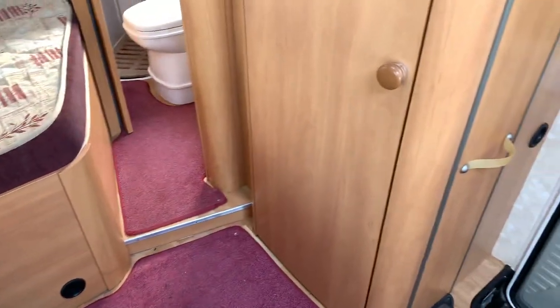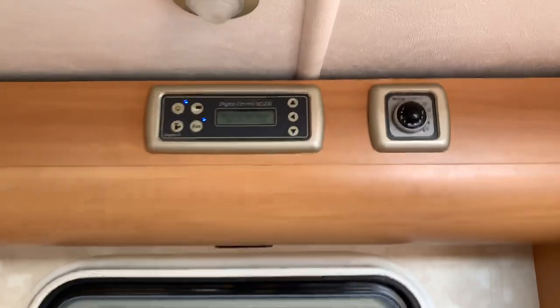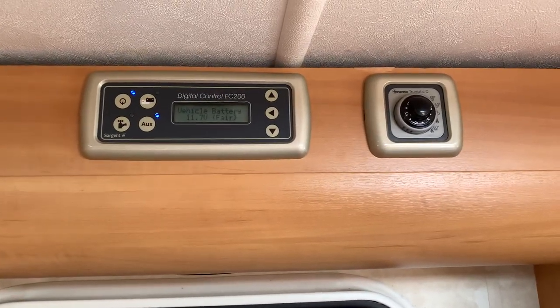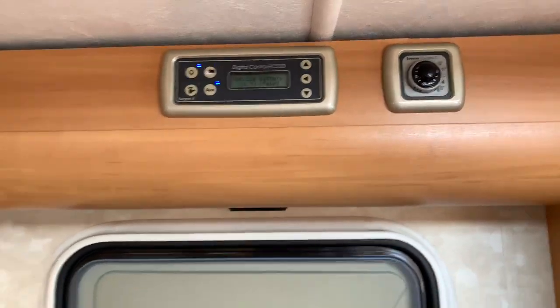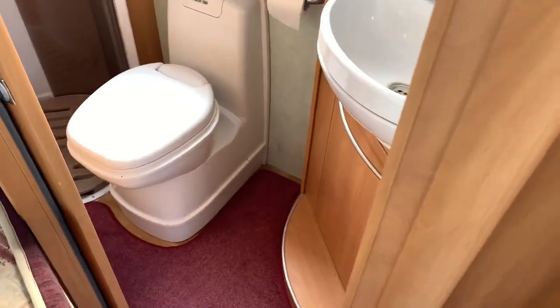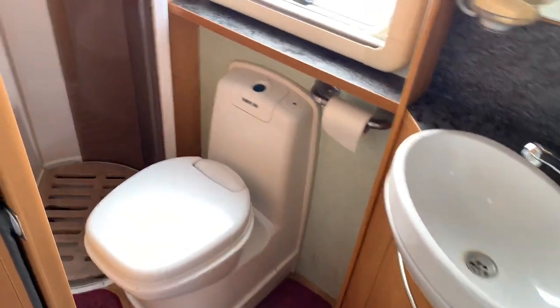On the opposite side is a nice big wardrobe. Control panel for the motorhome and hot water above the habitation door. In the rear corner is the bathroom with sink, shower and toilet.